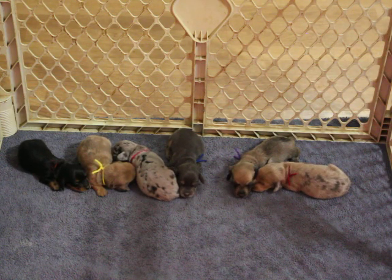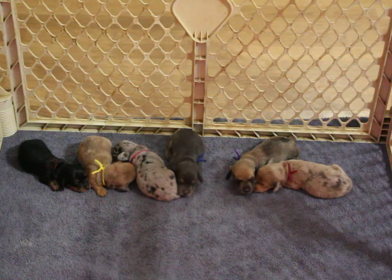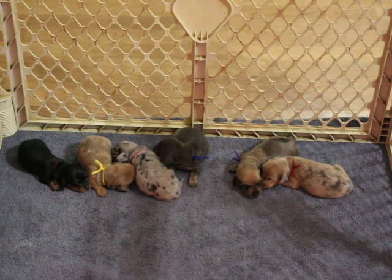The cost of your puppy includes the AKC registration, the microchip, and the chip registration — it's all included in the cost.